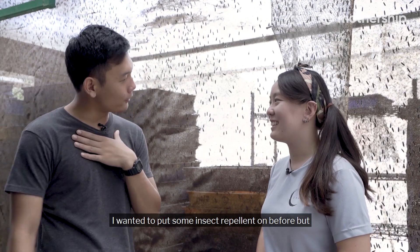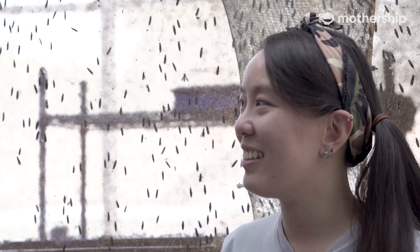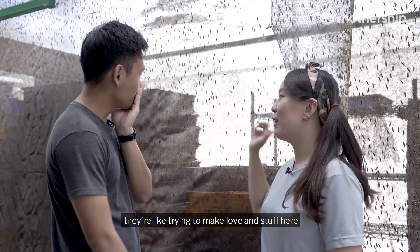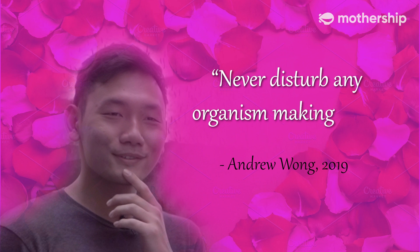I wanted to put some insect repellent on before but I was told not to. What's the reason for that? Because they are insects — insect repellent will disturb them. They are trying to make love and stuff here, so you will disturb them. They will not do it. Never disturb any organism making love.